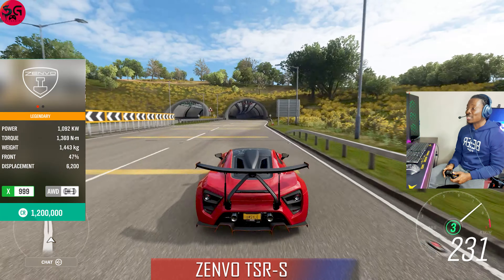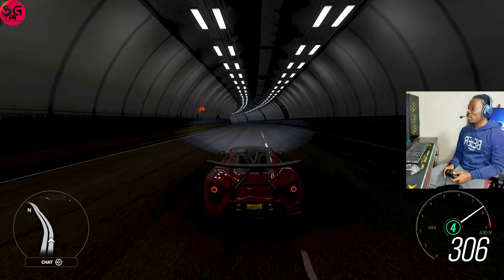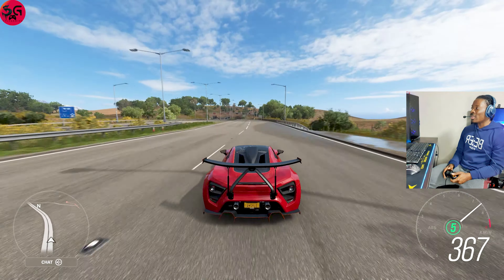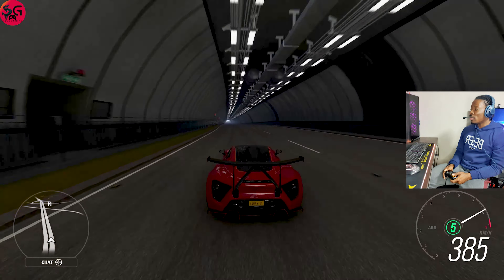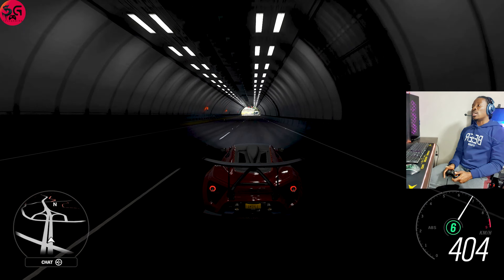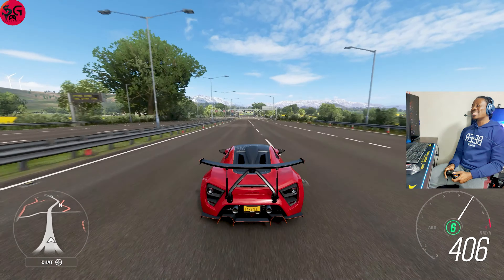This is our final car — the 2019 Zenvo TSR-S, with its crazy-looking wing that moves according to how the car maneuvers. Getting straight into it — let's see what we're going to record, knowing all the other cars have done past 430. We still haven't hit 400 yet — Zenvo, come on!